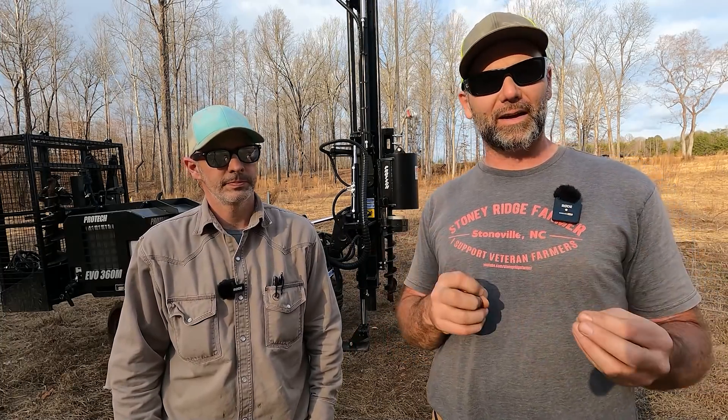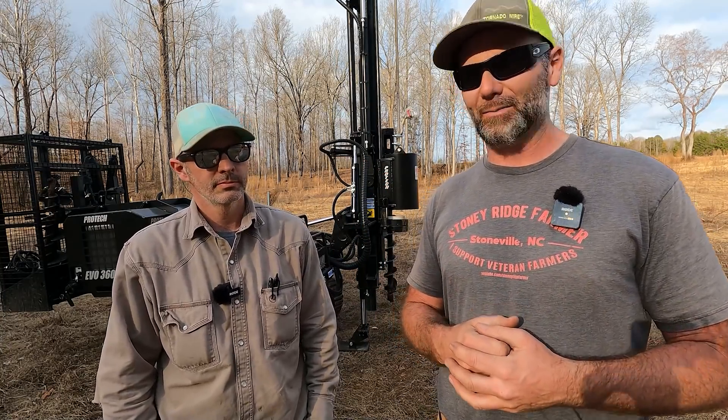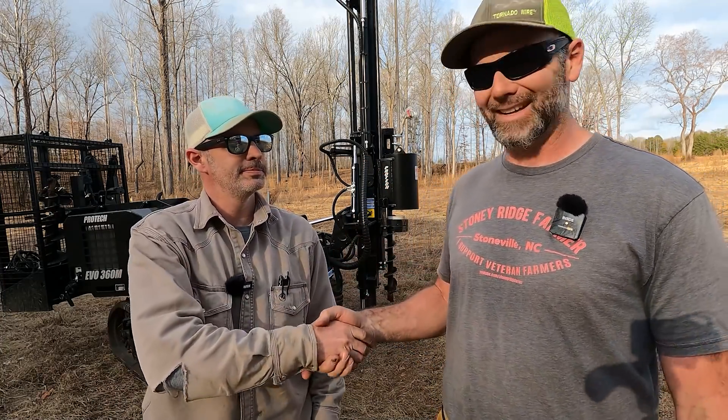This is called the ProTech Evo 360M. We're gonna take you guys around this, talk about how it works, show you a little bit of footage, drive a post, dig a hole, and have some fun showing you this awesome tool for Tool Tuesdays here on the Stony Ridge Farm. Thanks for being here, Luke. Thanks for having me!